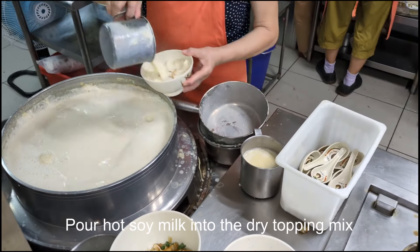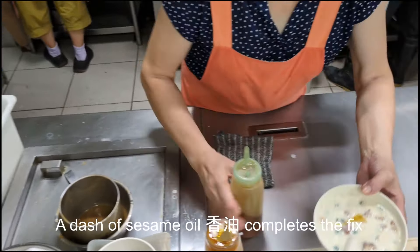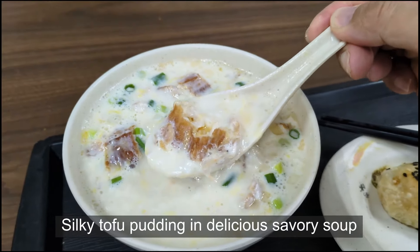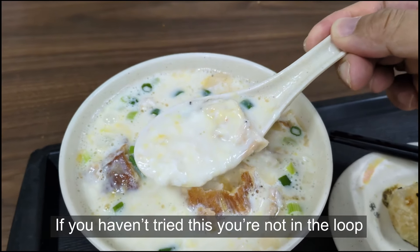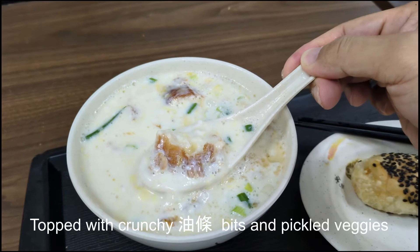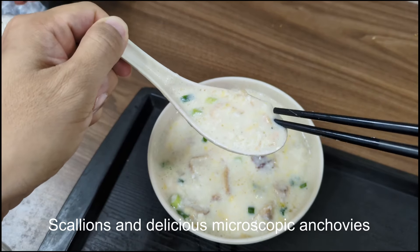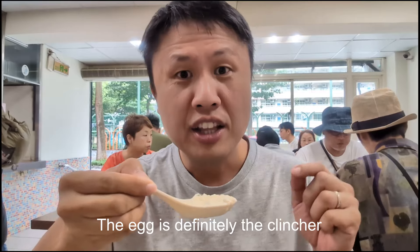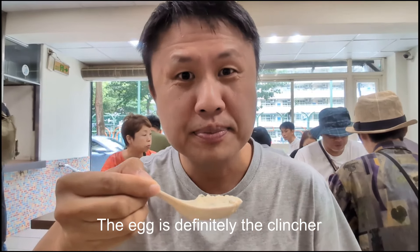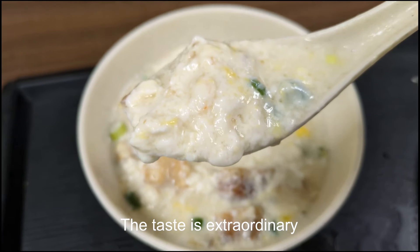Pour hot soy milk into the dry topping mix. A dash of sesame oil — Xiang Yu — completes the fix. Silky tofu pudding in delicious savory soup. If you haven't tried this, you're not in the loop. Topped with crunchy yu-tiao bits and pickled veggies, scallions and delicious microscopic anchovies. Adding an egg makes it even richer — the egg's definitely the clincher. This Doujian is smooth and savory, the taste is extraordinary.